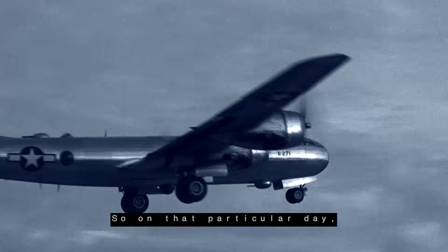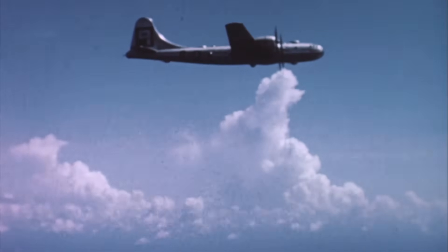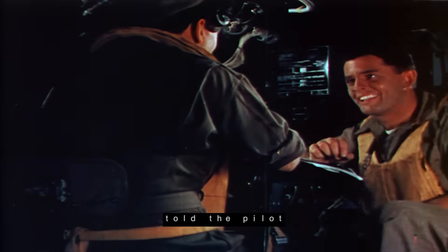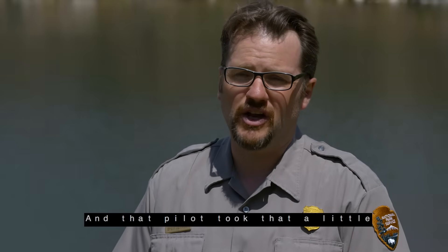On that particular day, the crew was flying and conducting upper atmospheric tests. They would start at 30,000 feet and fly at different levels. Finally, the chief scientist of the mission told the pilot to fly as low as possible, and the pilot took that a little too close to heart.